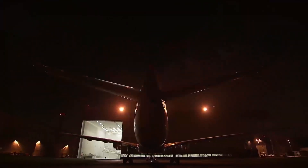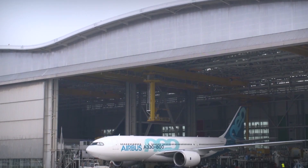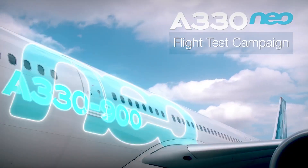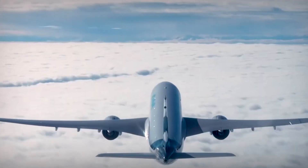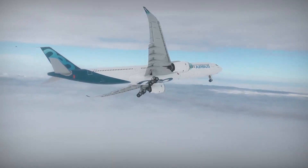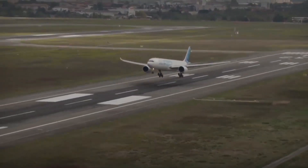Building on the proven economics, versatility, and high reliability of the hugely popular A330, the A330-800neo and A330-900neo launched in July 2014 reduced fuel consumption by a further 14% per seat compared with the A330, making them the most cost-efficient, medium-range wide-body aircraft on the market.